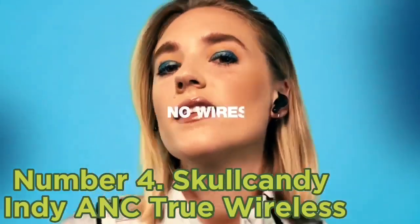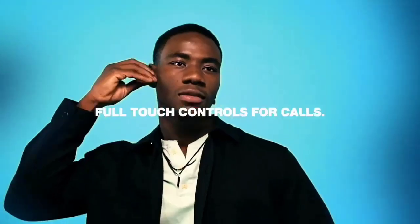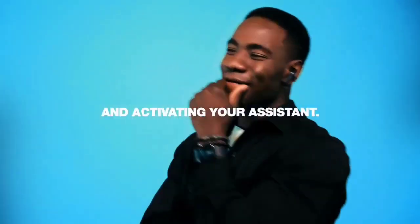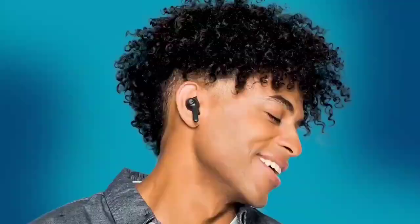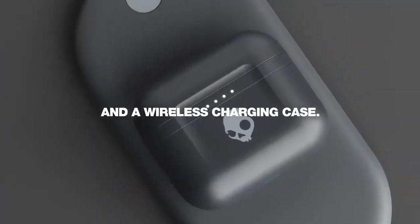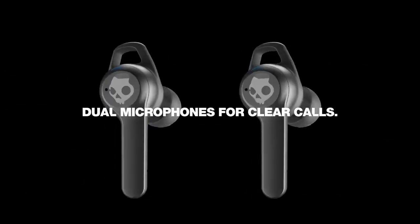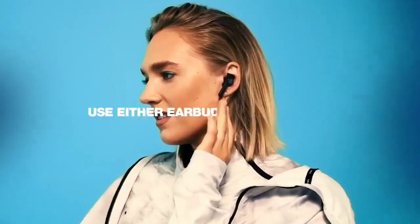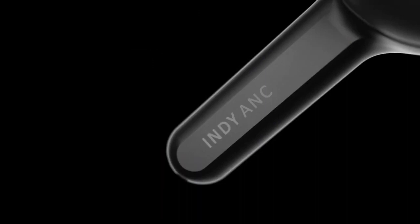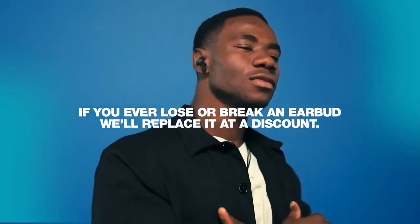These buds have good build quality and stability fins to keep them in place during jogs or errand runs. Their fit can be fatiguing over time since they stick out of your ears, but using their control scheme doesn't add further pressure. They have an ANC feature, but it doesn't block out as much noise as the TOZO NC7, especially in the bass range. Using the ANC means they'll only last around five hours continuously, but their carrying case supplies an extra three charges.